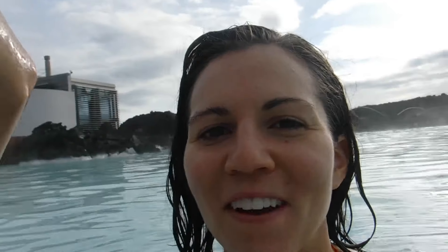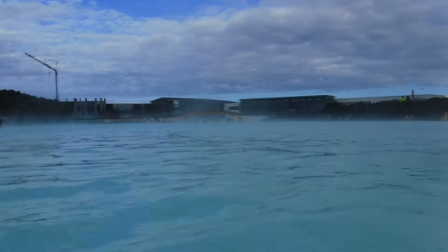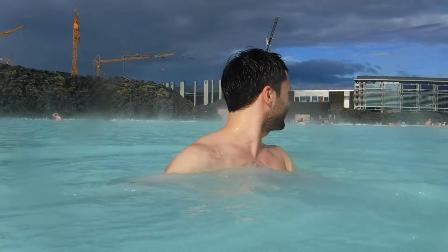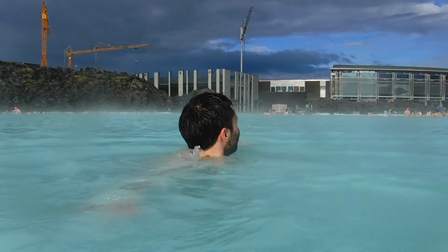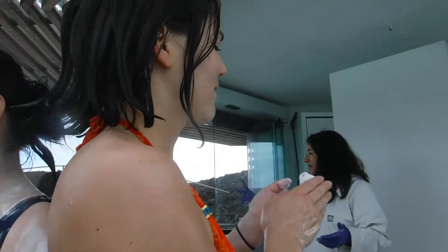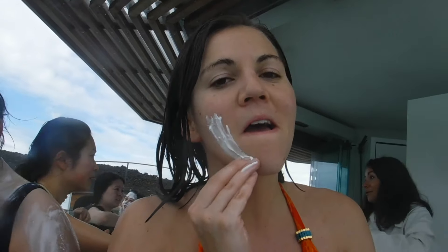First day of Iceland — we made it here with our GPS not working, which is super impressive, but our GPS ended up not working the entire trip, which is a whole other story. Here at the Blue Lagoon you can go to the swim-up bar for smoothies, beers, wines, and everything you need to start your trip, and then there's the mud mask which has secret powers to make you turn beautiful.